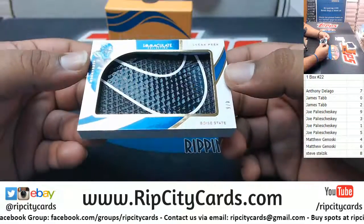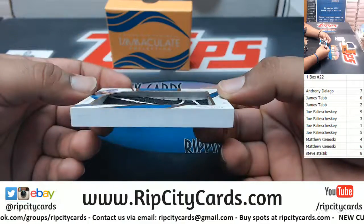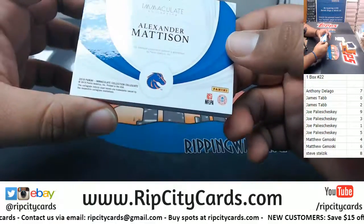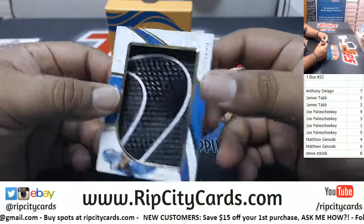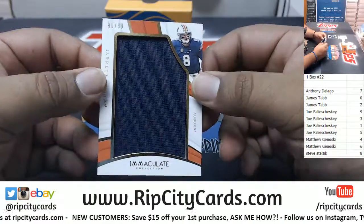Sweet relic here for Alexander Madison — got the Nike swoosh on there. Says 'sneak peek' — I wonder what that is, maybe it's a piece of a shoe or something. But it goes to the four spot, then to the six spot.